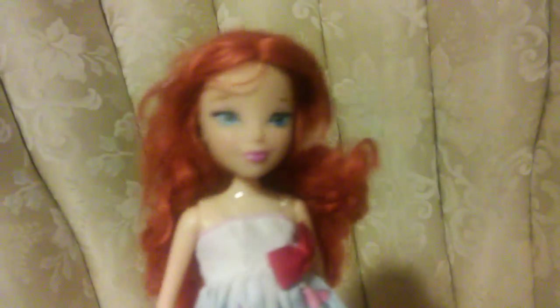I also got Charmix Bloom, or Winx Bloom. She doesn't have her original outfit, but she's still really cute. And last but not least, I got Season 1 Bloom. She doesn't light up, but she's still really cute and I like her a lot. She's in really good condition — I can just fix her hair.